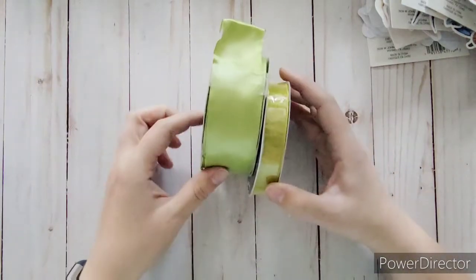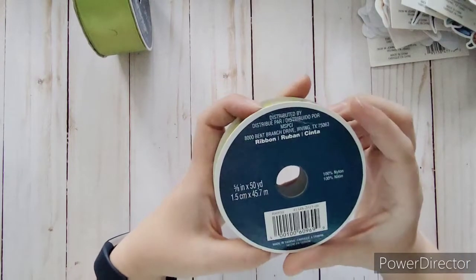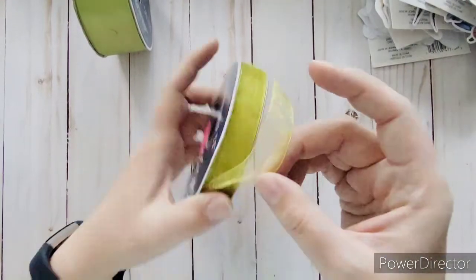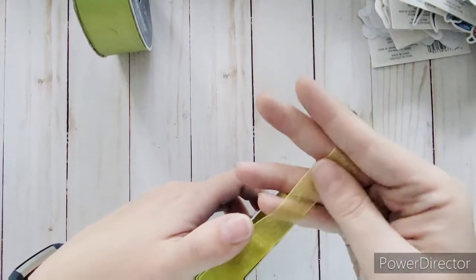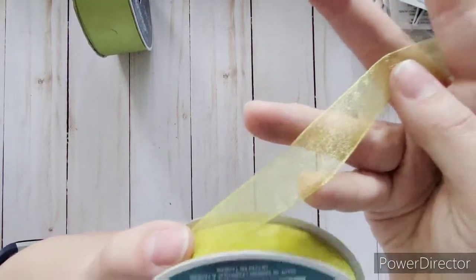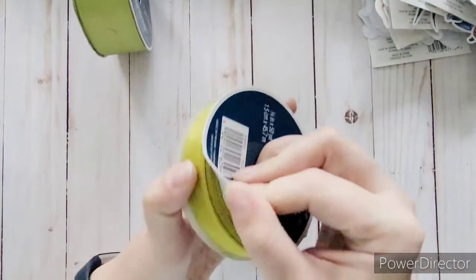This green ribbon was originally $10 and I got it for $3. There's 50 yards in here, it's five-eighths of an inch wide and kind of see-through — a sheer ribbon with a nice shininess to it. I thought it would be nice for the junk journal garden theme. $3 for 50 yards is a lot of ribbon — that was definitely worth it.